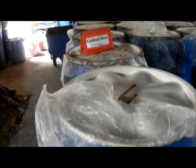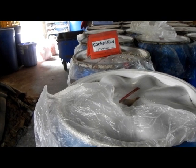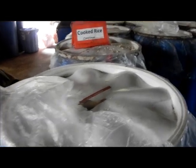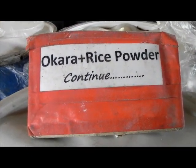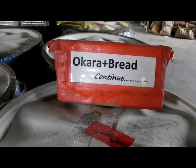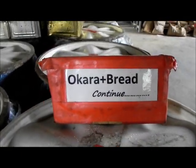We use this cooked rice specifically for our mother sows — breeder sows. The okara and rice powder mixture is used basically for starter and grower pigs. For bread combined with okara, we use that for grower and finisher pigs.